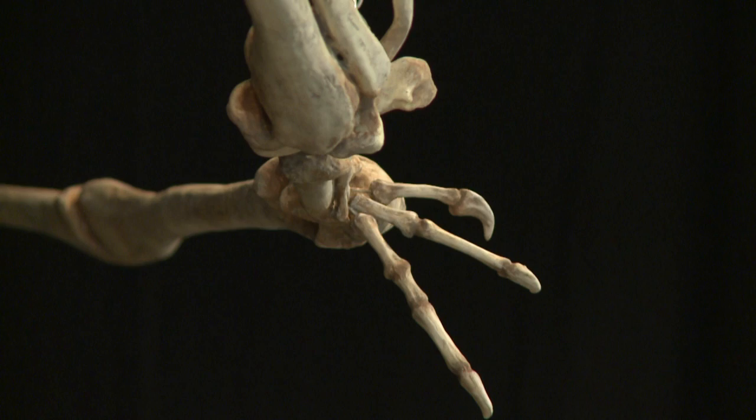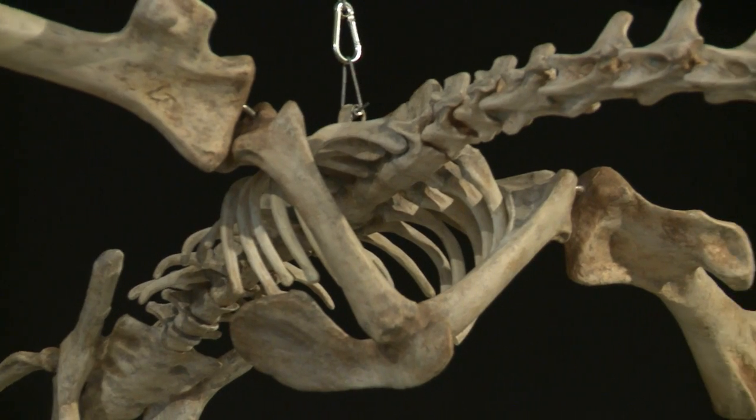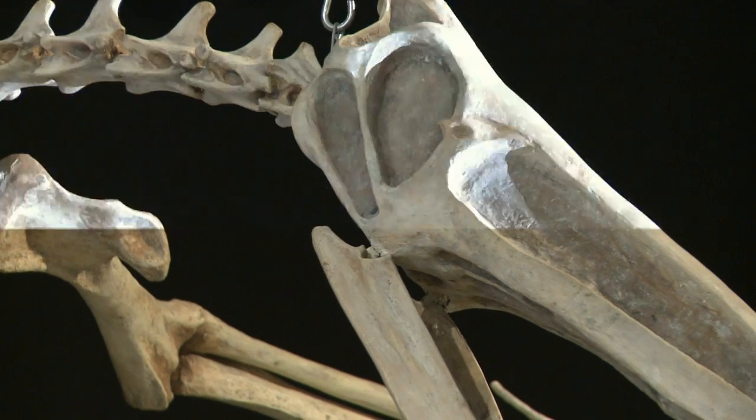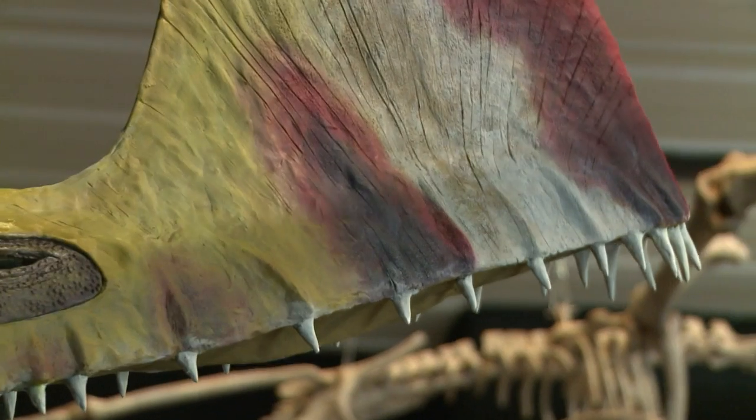Behind me you can see the most complete giant specimen of this animal ever found. It's a Tropiognathus mesembrinus, which has a wingspan of more than eight meters. It's the most complete specimen because it has a skull, a jawbone, part of the wings, an almost complete spinal column, and feet. So we have a good idea of what this giant animal looked like.